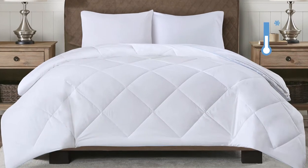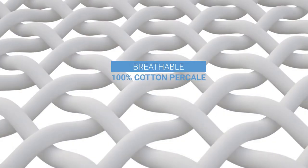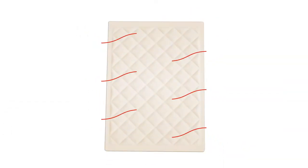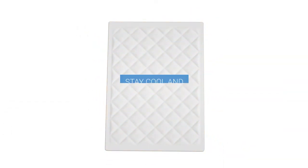The other side is the cooling layer, which features breathable 100% cotton percale and patented Mikex cooling fiber. Designed to absorb excess heat, you'll stay cool and comfortable.